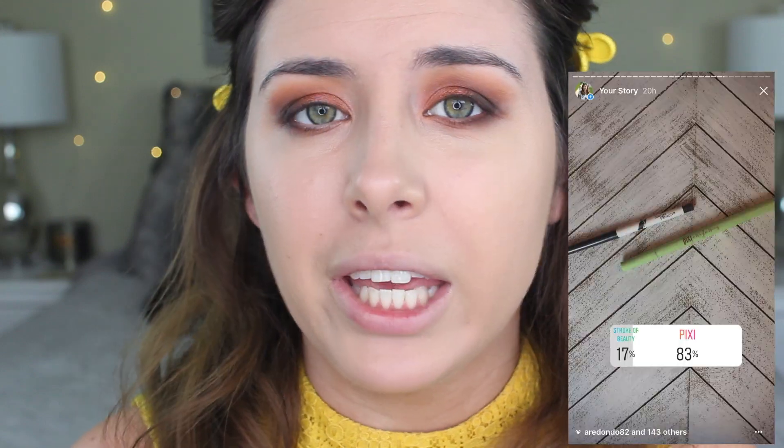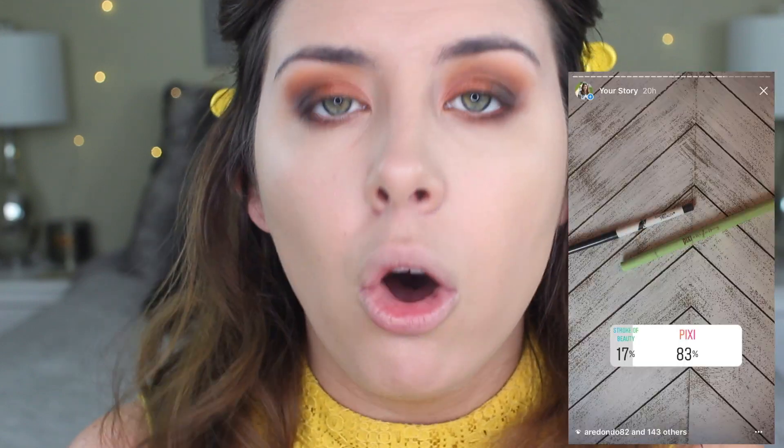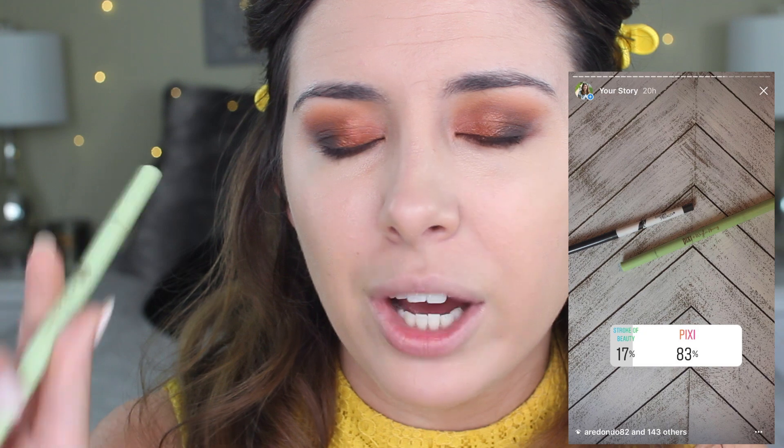Moving on to eyeliner — the choices were between a Stroke of Beauty pencil or this Pixi double-ended one, and this one won by a landslide at 83%. What I like about it is that it has a felt tip liner on one side and a kohl liner on the other — it's a good two-in-one. I'm first going to do a little bit of liquid liner on the top lash line and then a little bit of the pencil on my bottom lash line and waterline.